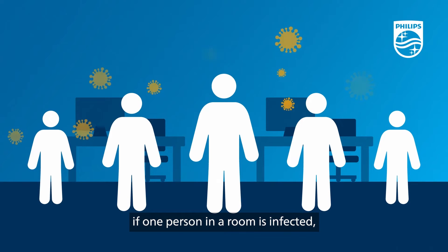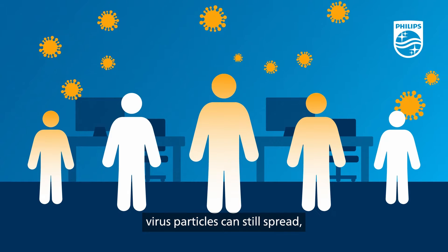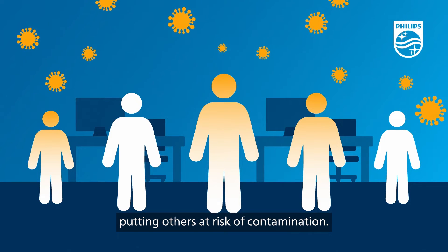Put simply, if one person in a room is infected, even with basic ventilation in place, virus particles can still spread, putting others at risk of contamination.